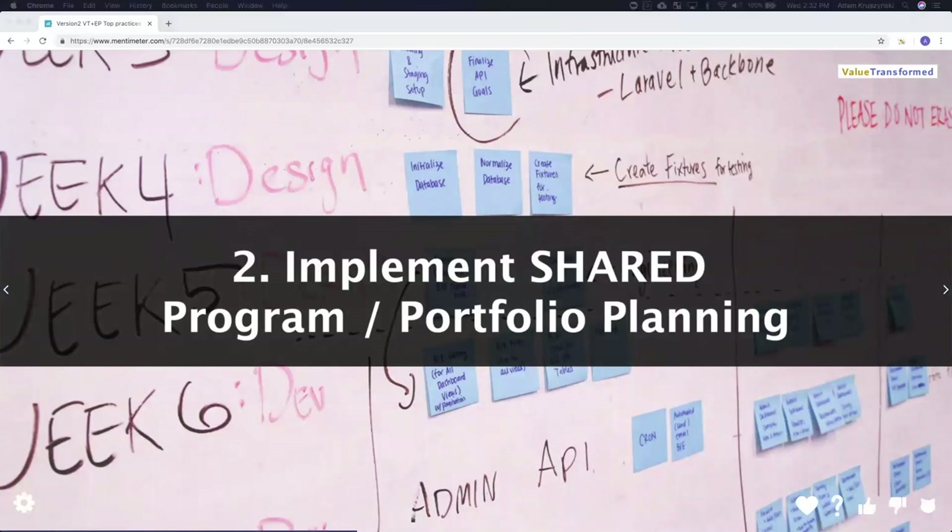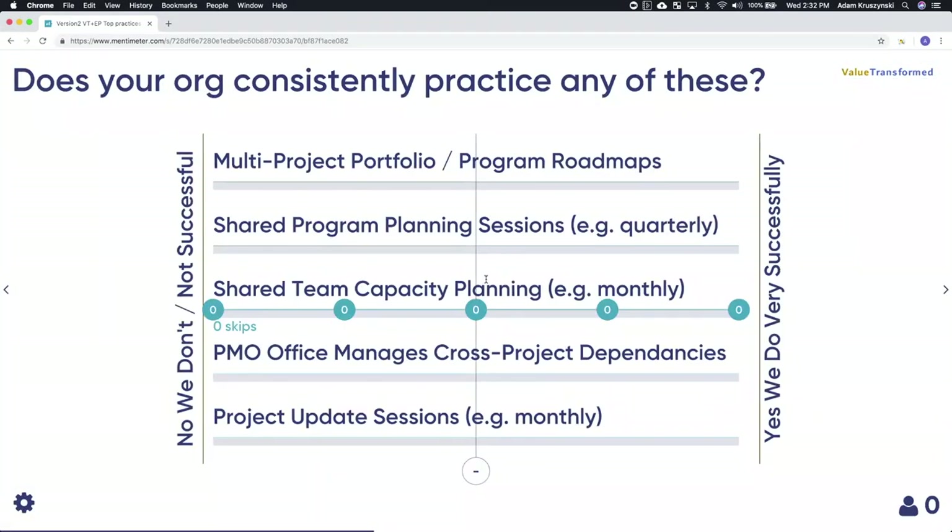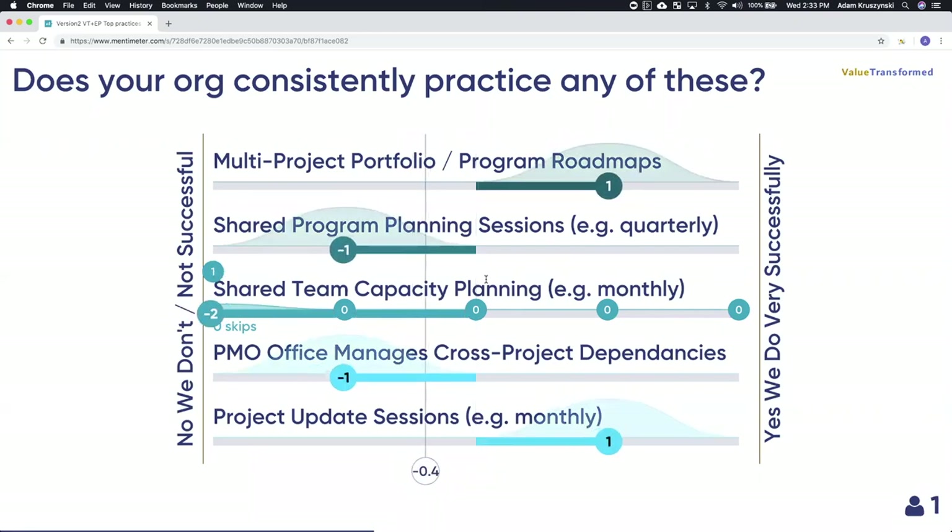Next topic: implement shared program and portfolio planning. This is one of the best practices for combining the two frameworks. Again, we start with a question — let's see where everybody is. Does your organization consistently practice any of these? On the left: no, we don't, or it's not successful. On the right: yes, we do, and it is very successful. Does your organization successfully manage multi-project portfolio or program roadmaps? Do you have a shared program planning session where all PMs or the PMO team comes together, maybe quarterly, to plan all the work together?